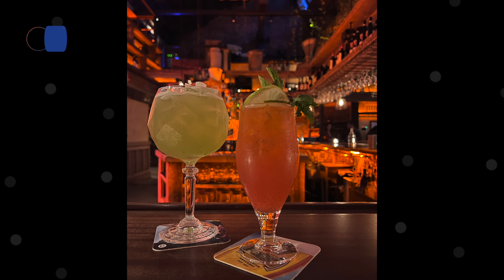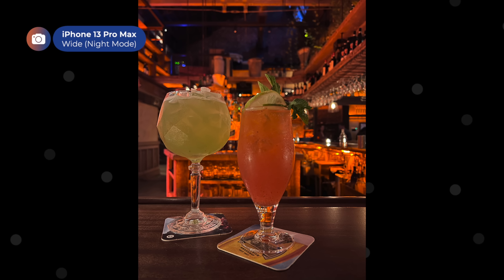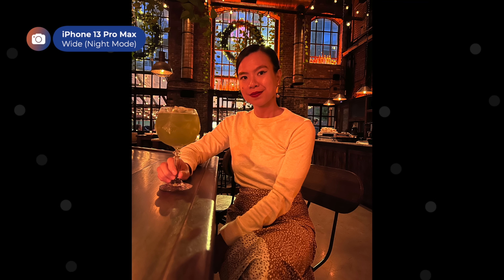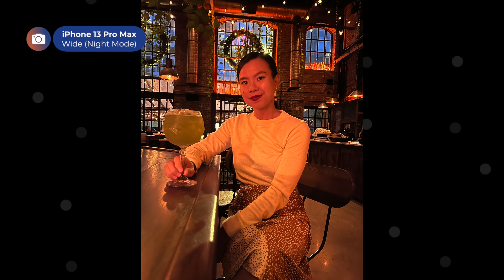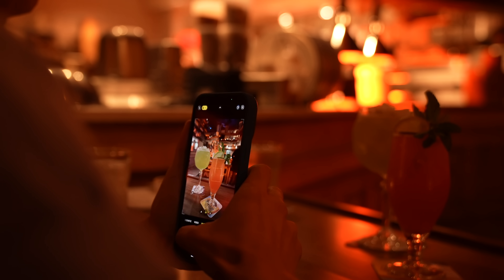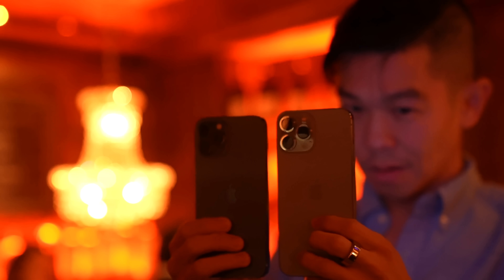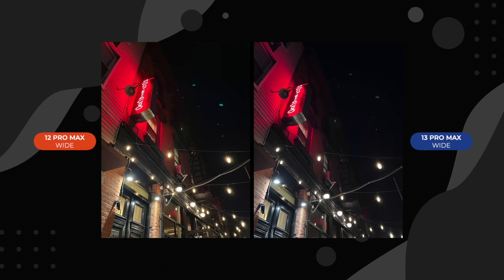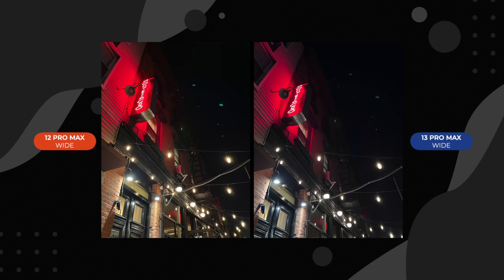Now for some low-light tests. Some cocktails at a local bar — the 13 Pro Max's photo is slightly brighter, but it could go either way. Now let's add a human subject: Chai is definitely more well-lit in the 13 Pro Max's photo. The room was hella darker than this photo makes it appear — a testament to how good this technology has become. Some of you have asked if those annoying light flares that reflect on the lens are still there. The short answer is yes.